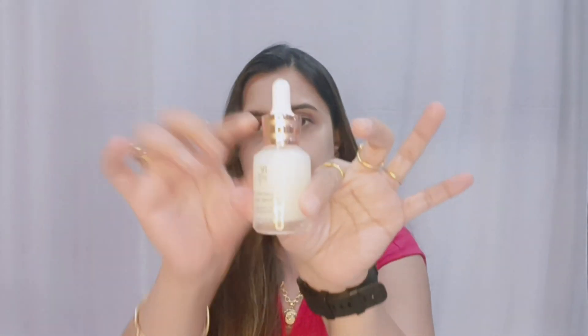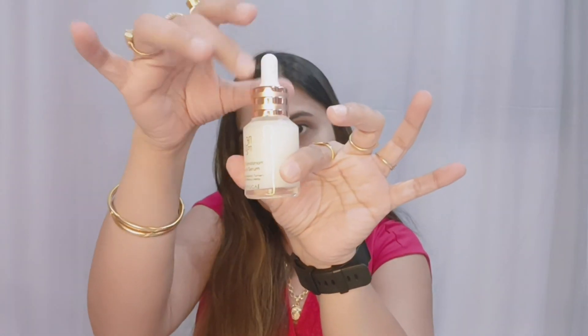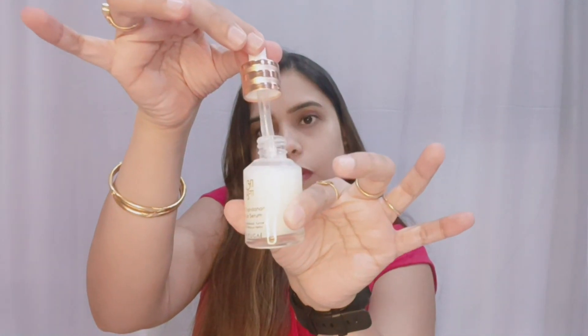This is a 30ml product quantity, which is very good. Now I will show you the texture. This is the bottle — it is in pump form. You can see it.